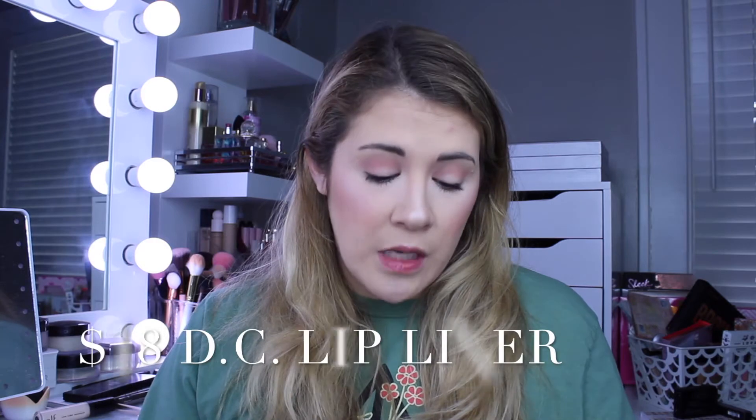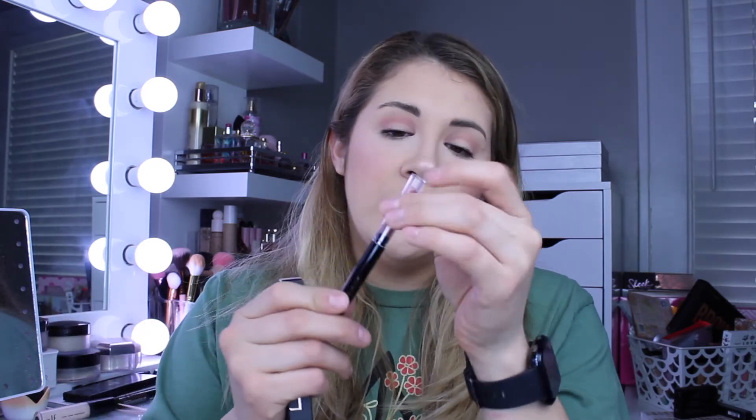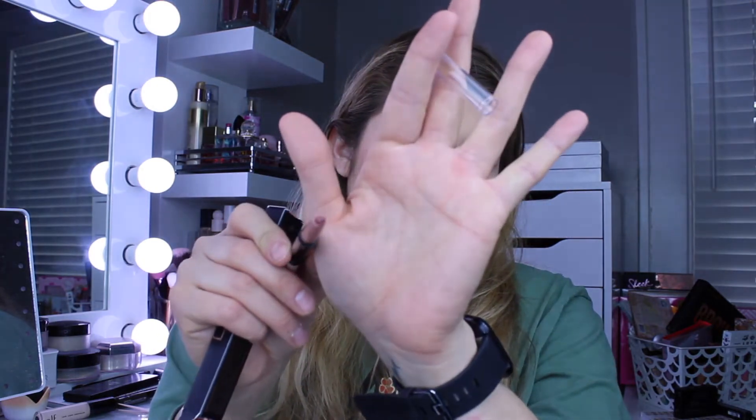Moving on to the next item — this is from Dominique Cosmetics, this is a creamy fill-in lip liner. I do not have a lip liner from Dominique Cosmetics yet, so that's really cool. I like it when it's retractable and it is a very pretty neutral color, so I'm definitely going to go ahead and add this to my collection. This is in the color Crush — it does look more like a pinky color but then also really nude. I'm going to go ahead and keep that. It is worth $18.